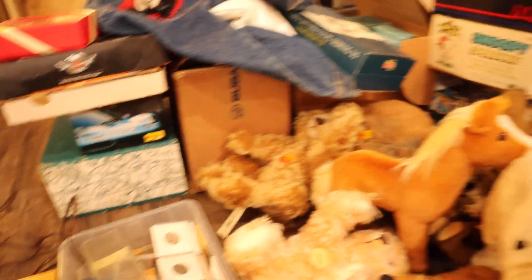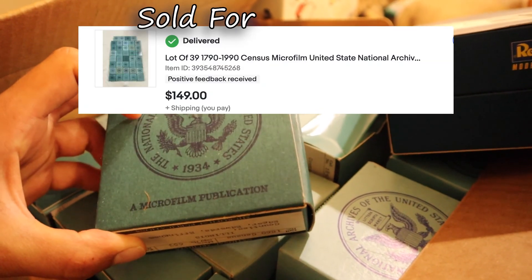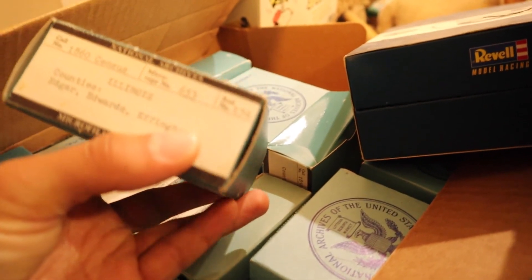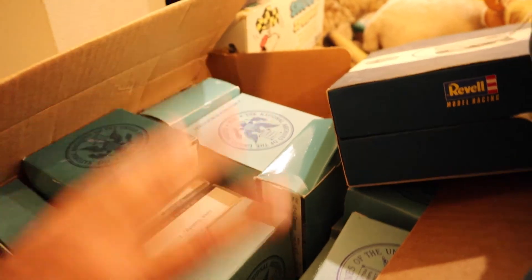We got Snoopy over there. One interesting thing I found was these microfilm publications from the National Archives of the United States. These seem like census records — 1860 — and there are like 20, 25, 30 of them.